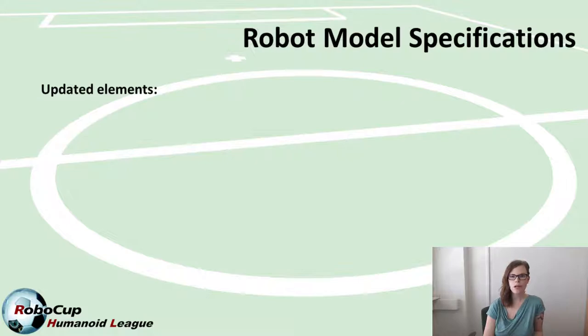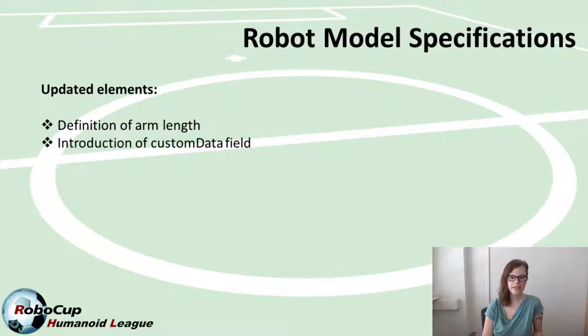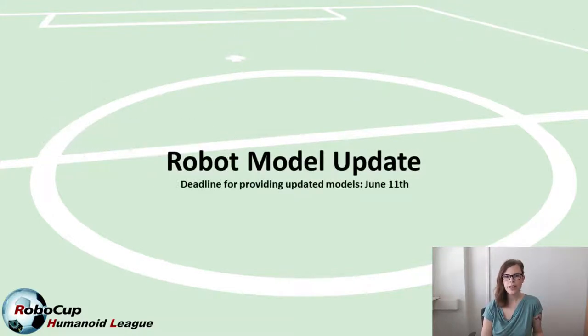We also needed to make some small adjustments to the robot model specification document, which mostly concerns a minimal arm length and a requirement for a custom data field. We've also provided more details and clarifications requested by teams or noted in the second submission, so you'll find an updated version on our website. If your team does not have a robot model approved yet, the next deadline to submit an updated version is the 11th of June.